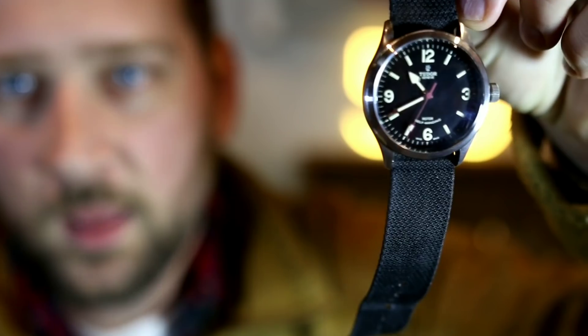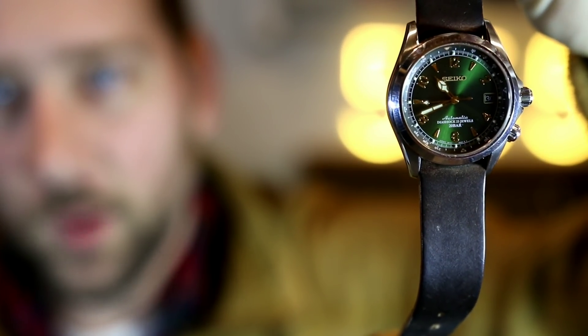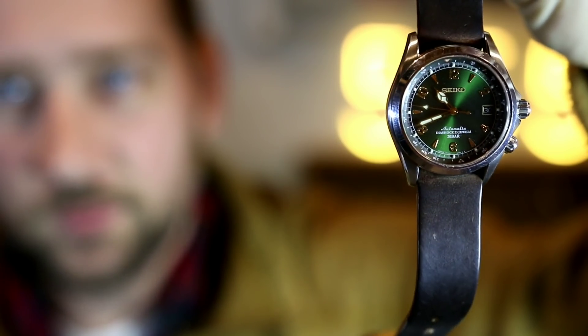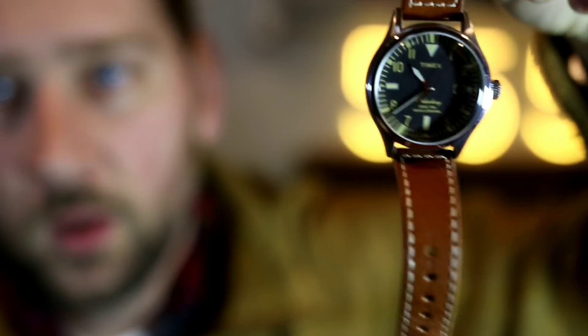First we'll put out this Tudor Ranger, a watch with a reputation of being a tough outdoor field watch. The other watch I will put out there is the Seiko Alpinist, a watch that was originally conceived as a mountaineering watch.